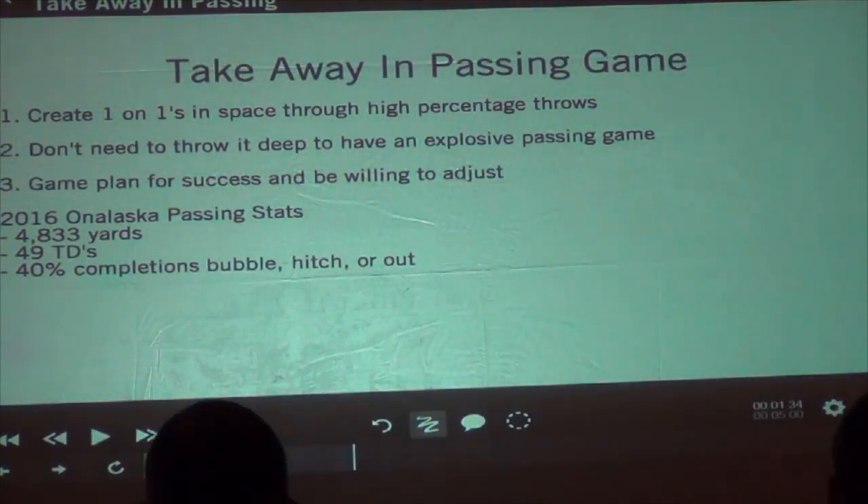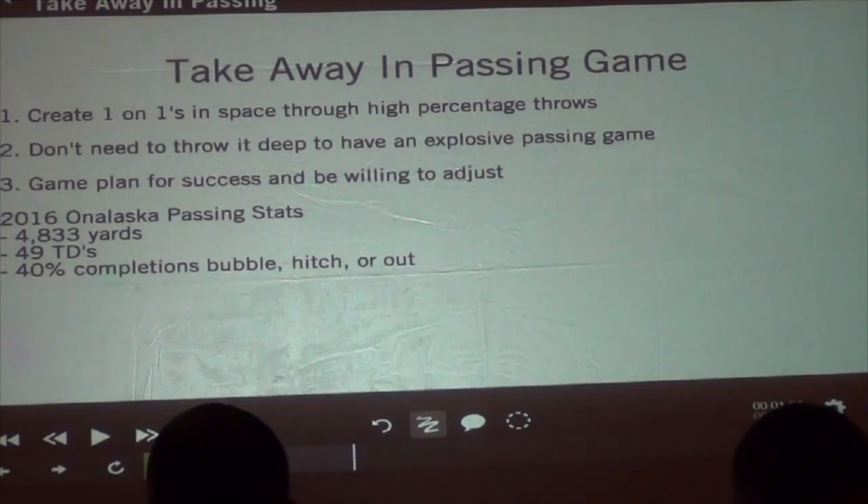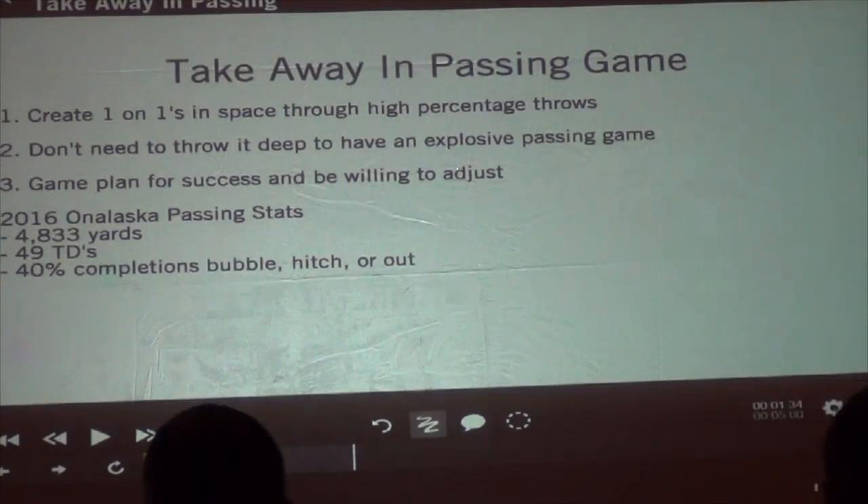Our takeaways in the passing game: we just want to create one-on-ones in space through high percentage throws. When you see our film, you don't need to throw the ball deep to have an explosive passing game. We weren't chucking the ball deep this year. Have a game plan for success and be willing to adjust — even the best game plans need to be adjusted. Our passing stats for the year combined: 4,800 yards, 49 touchdowns. Forty percent of our completions was on a bubble, a hitch, or an outlet. We tried to keep things as simple as we could through high percentage throws, and we were able to go 9-2 this year with a conference championship — which hadn't been done in about 10 years. We got to level two and ran into a tough team on a tough night.